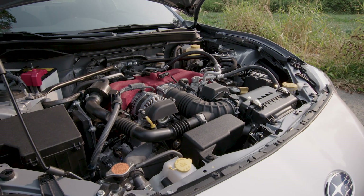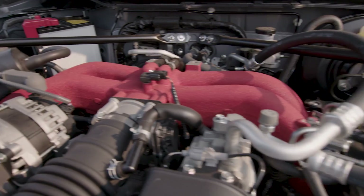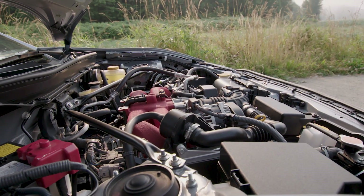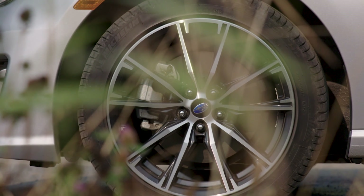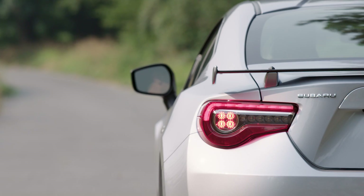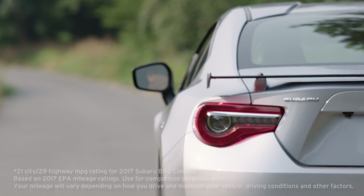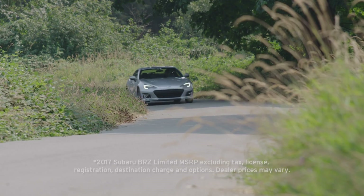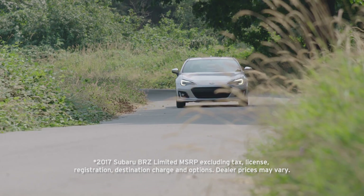Powering the BRZ is a two-liter horizontally opposed engine with 205 horsepower and 156 pound-feet of torque when equipped with the standard six-speed manual transmission. As tested, the BRZ returns 21 miles to the gallon in city driving and 29 on the highway. Prices as you see it here: $28,465.